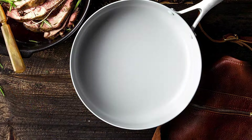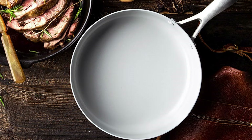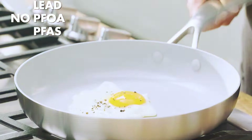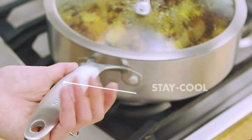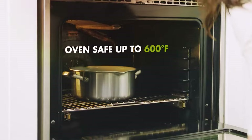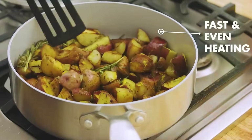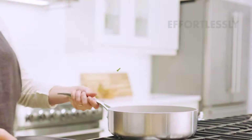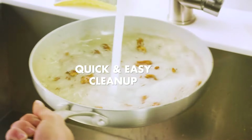The hard anodized aluminum body ensures even heat distribution, and the stainless steel handle stays cool on the stovetop. The Venice Pro Skillet is suitable for all stovetops, including induction, and is oven-safe up to 450 degrees Fahrenheit, offering limitless cooking possibilities. Plus, the elegant design and timeless look of this skillet will complement any kitchen decor. In summary, the Green Pan Venice Pro Nonstick Skillet embodies the perfect blend of culinary performance and sustainability, making it a must-have for eco-conscious cooks.